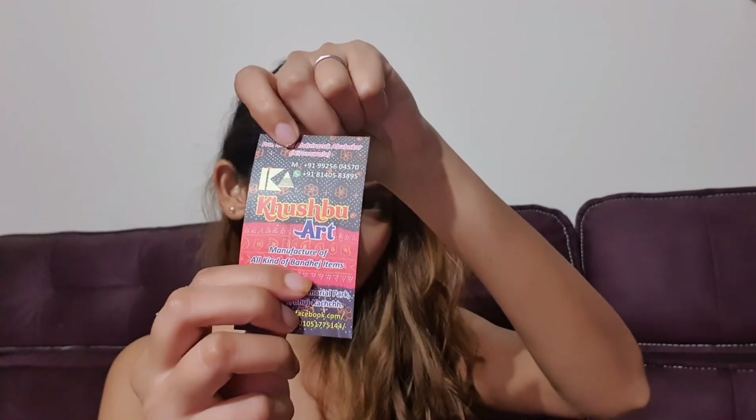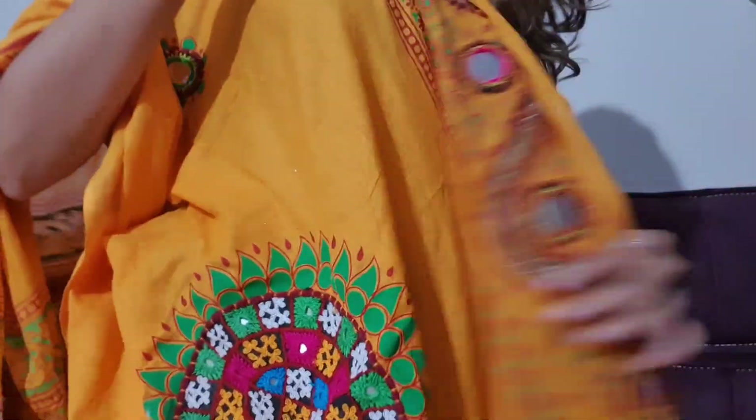Now moving to what I got from the second shop, Khushbu Art — I'll leave all the details in the description. The first item I got from there is this dupatta. It's very thick and features Kutch famous work — heavy hand embroidery with beautiful mirror work. The patta is very thick and big. You can pair it with a simple kurta in white, red, yellow, or green — it looks amazing. I got this for 600 rupees.